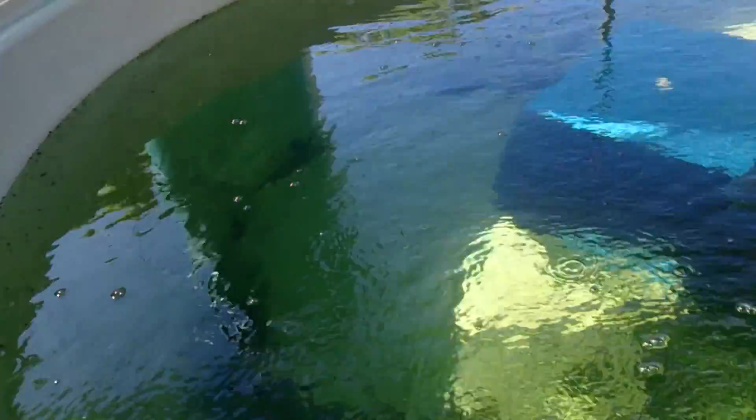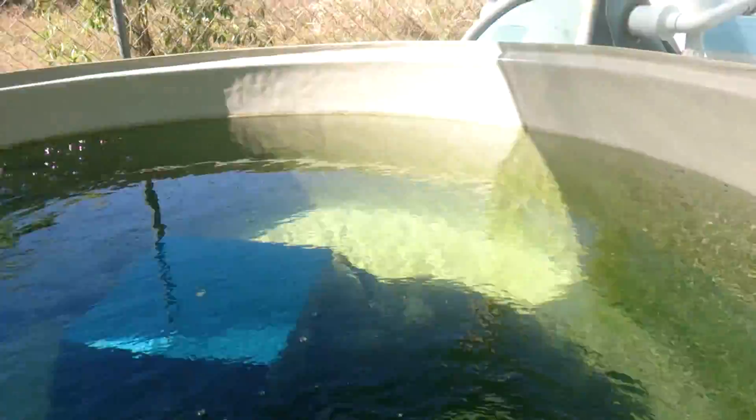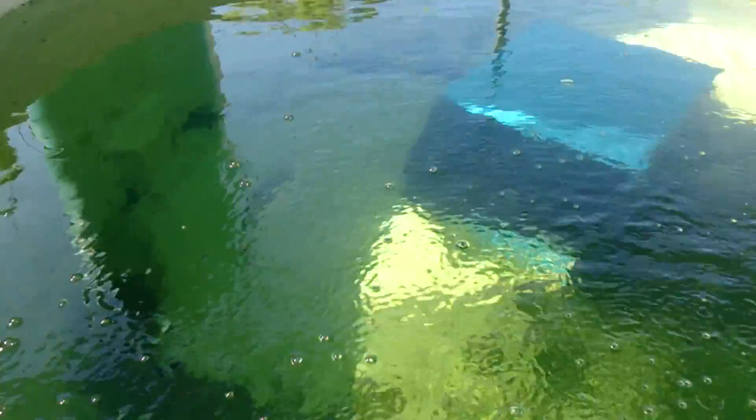This one over here has got some massive jungle perch and some archerfish. Obviously very hard to view.